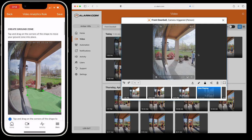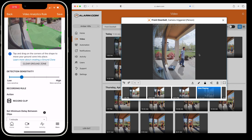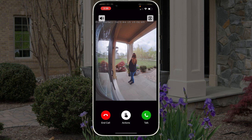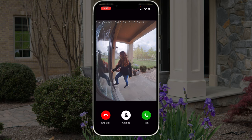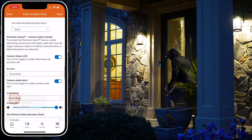And since this doorbell is part of the overall Alarm.com security system, activity at your door can notify all app users, automatically turn on lights, arm the panel, control the garage doors, and lock and unlock the door directly from the call screen, and even scare away intruders using perimeter guard.